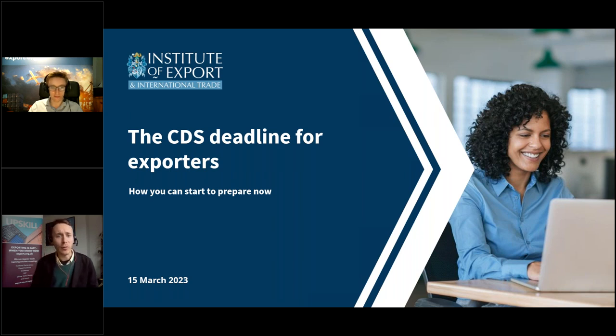You may be asking why we're doing more webinars on CDS. Last year we ran a series of webinars about the deadline for importers to start using CDS, a deadline which has now passed. We're now beginning a similar program to support exporters to make the switch ahead of their deadline of the 30th of November 2023. This webinar marks the start of that program.